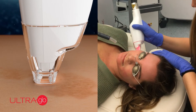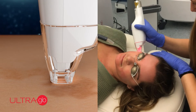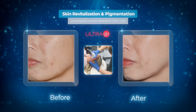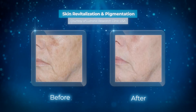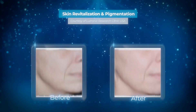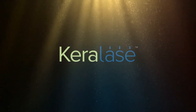Ultra's power, safety, and versatility allows practitioners to dial in as much or as little energy as they like, giving patients anything from a quick, painless, zero-downtime glow to a more aggressive but still comfortable skin revitalization treatment to improve the appearance of sun damage — all with little impact to the patient's daily lifestyle.